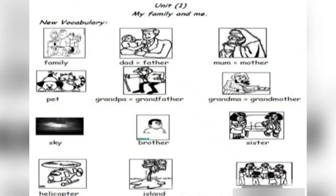Let's begin with the phonics of unit 1, My Family and Me. Here are vocabulary words — say after me: family, dad, father, mom, mother, pet, grandpa, grandfather, grandma, grandmother, sky, brother, sister, helicopter, island, friends.